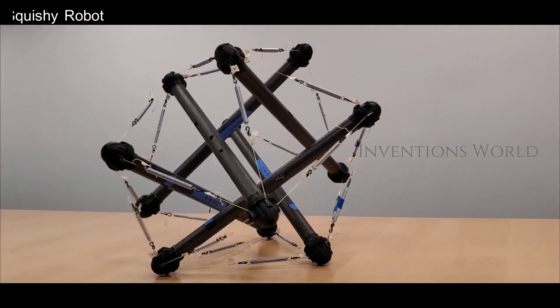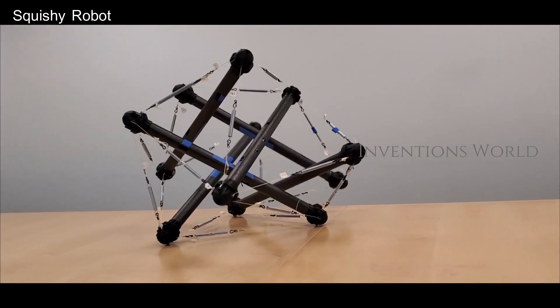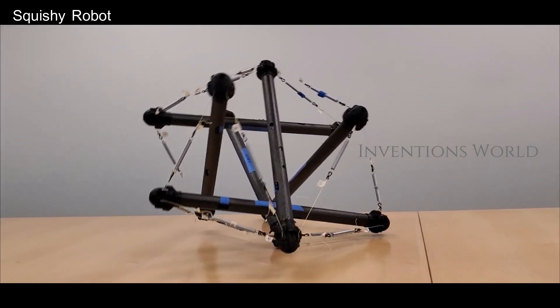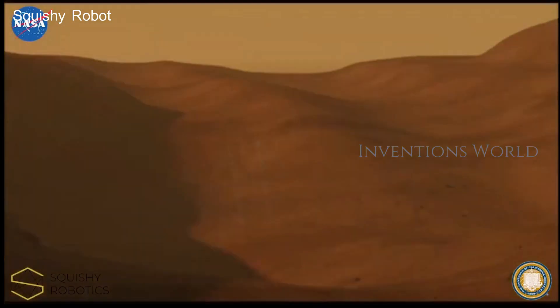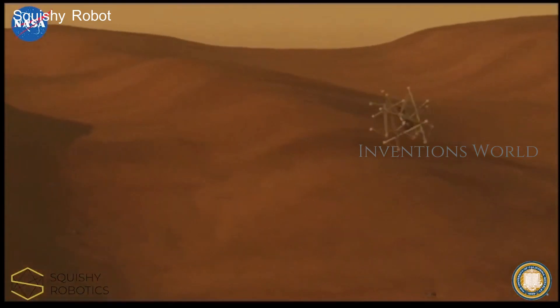Squishy Robots are rapidly deployable mobile sensing robots for disaster rescue, remote monitoring, and space exploration. Two years ago, Alice Agogino, a UC Berkeley mechanical engineering professor, was working on a contract to build exploratory robots for NASA Ames.